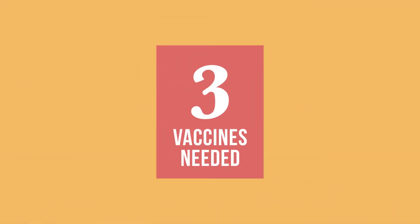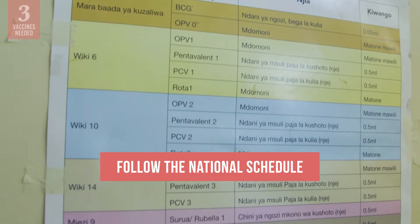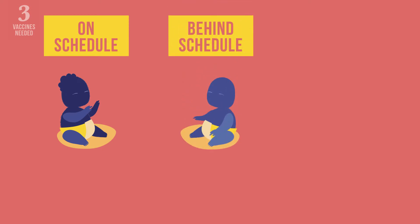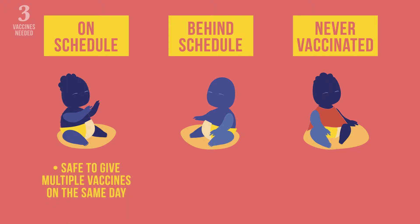Finally, verify which vaccinations will be needed at this session. Follow the national schedule or WHO recommendations on each vaccine. The child may be on schedule, behind schedule, or may never have been vaccinated. If the infant is on schedule and requires more than one vaccine, it is safe to administer them all on the same day — just be sure to administer them at different injection sites.